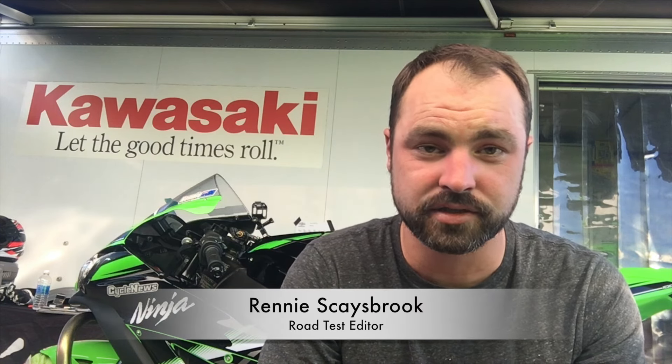Hi everyone. So we're doing a pretty cool story here. This is a three-part story that we've got going with Kawasaki USA. I'm actually at Chuck Waller Raceway doing round one of the CVMA Championship for 2016. And behind me is a race-kitted 2016 ZX-10R.